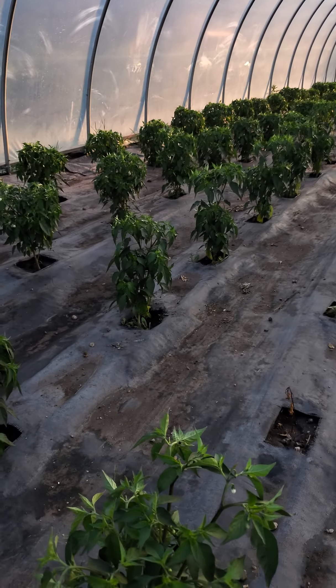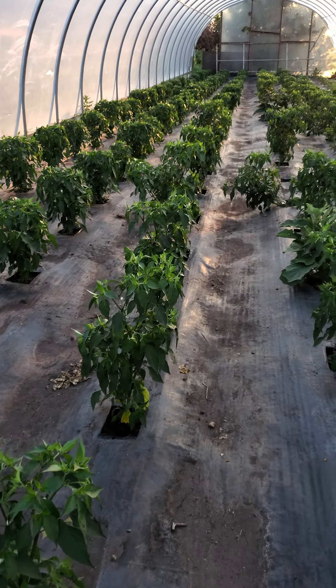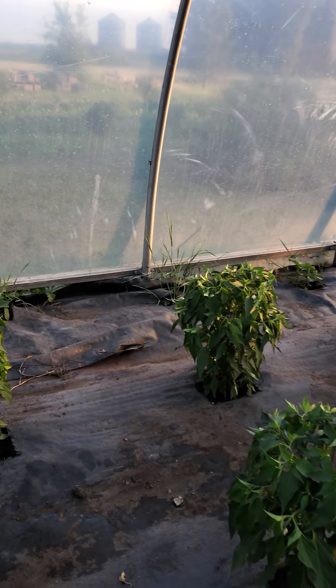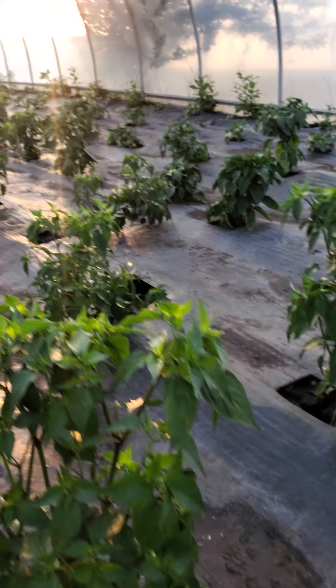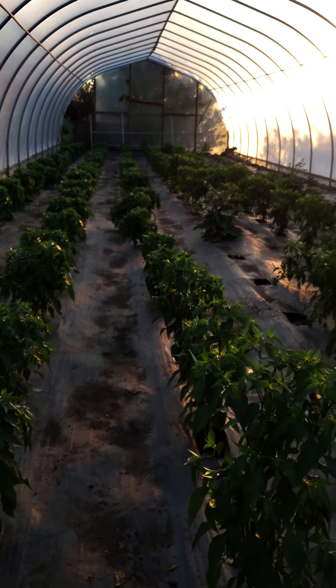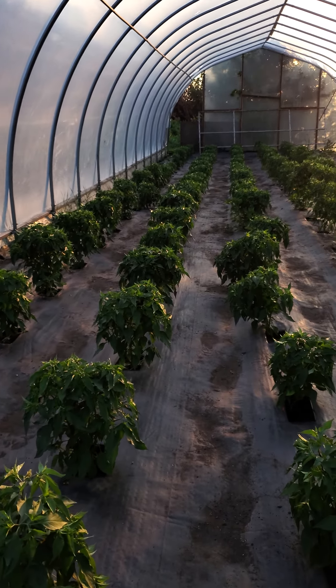And then these are Danilo's Filipino Siling peppers. He has a lot. Just want to show you guys one to see. Maybe he got some off already — I saw some this morning.